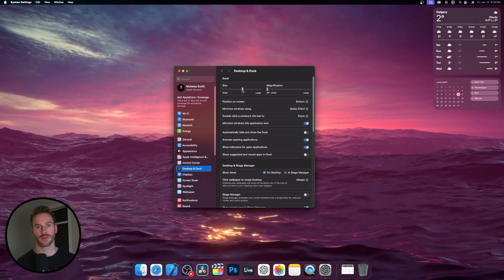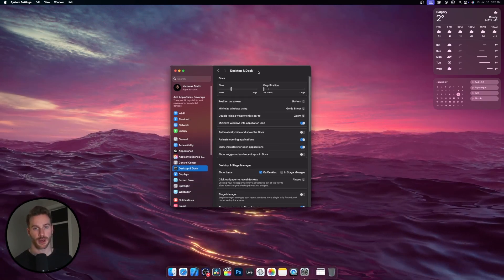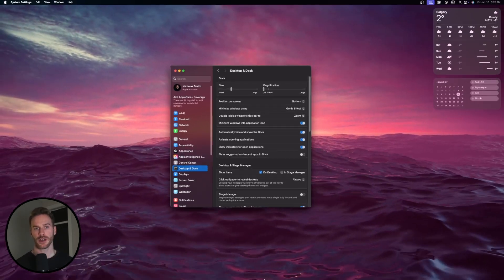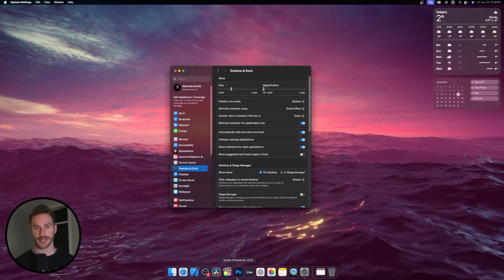Next, you're going to want to resize the dock to whatever size you like best. I like to keep mine quite small, as I have a pretty large monitor, and I'm still able to see the icons very easily. Next, you're going to want to check off Automatically Hide and Show the Dock. I like to turn this on because when you're not using your dock, it goes away until you hover over the bottom of the screen. This makes for a much cleaner desktop and more screen real estate when you're doing anything on your Mac.